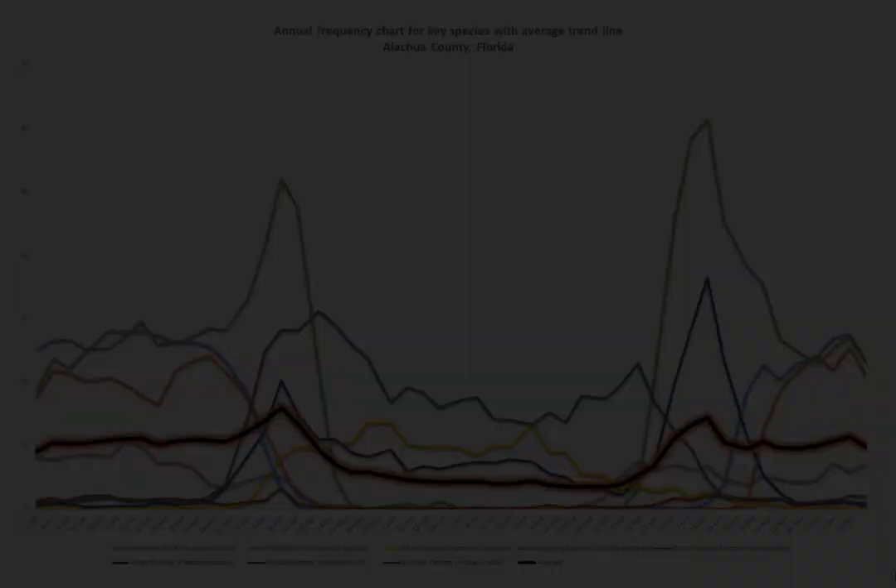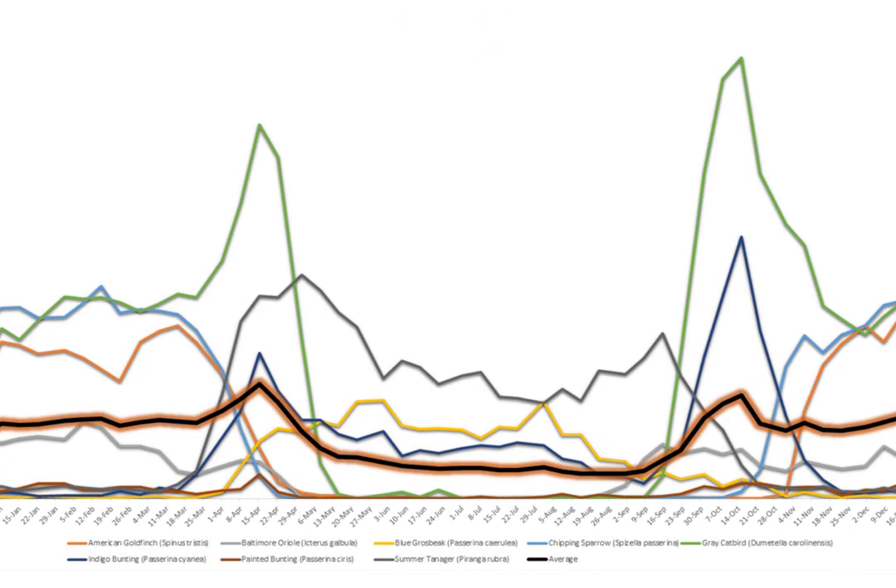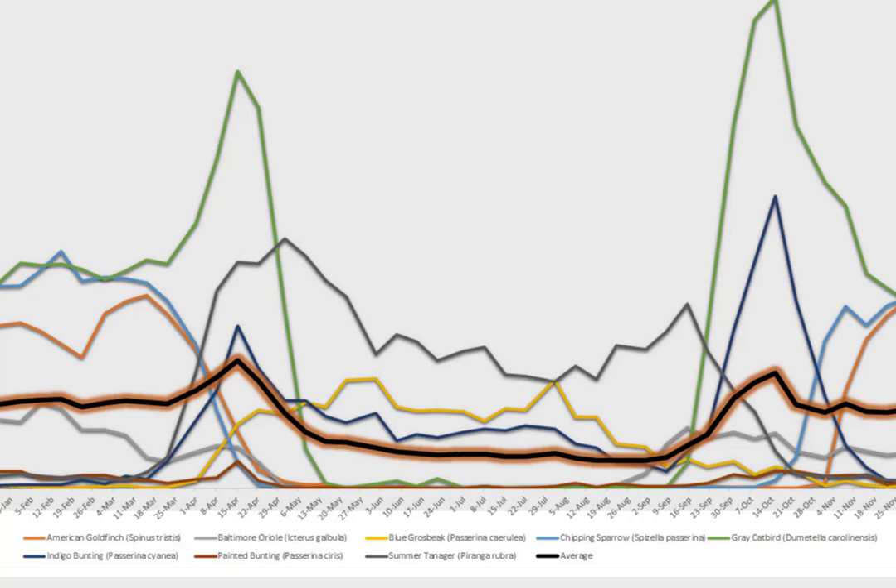I'm going to end it by pulling up this other graphic where each species is indicated with a unique color, so those of you interested in actually picking this graph apart and seeing which line of the chart pertains to which species — this color key will allow you to do that.